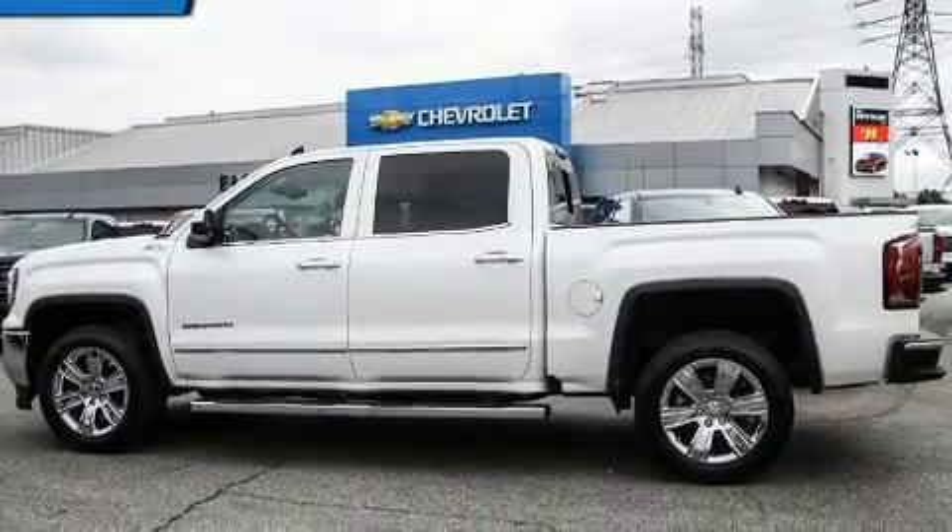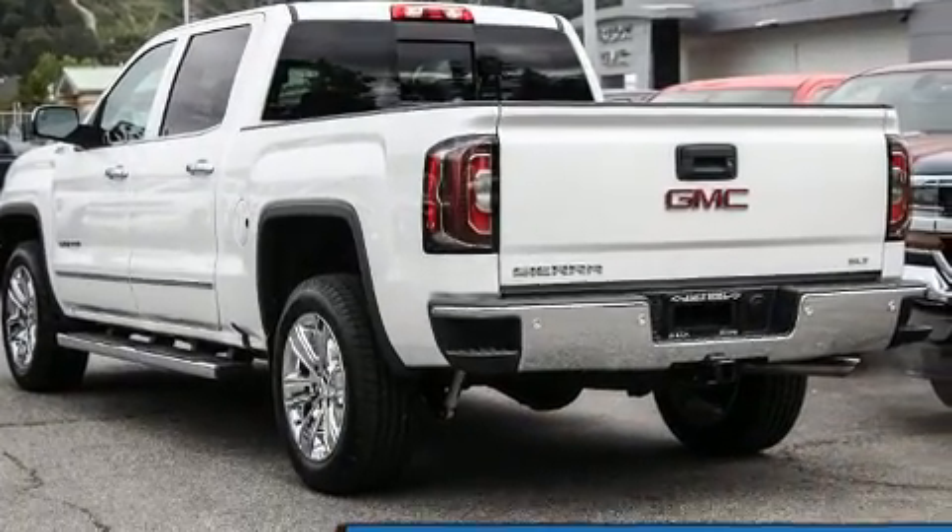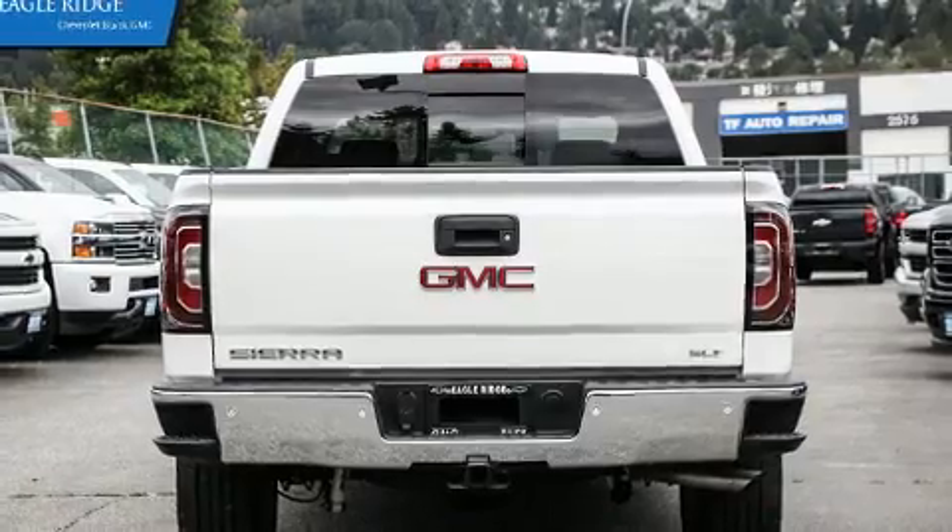Top features include cruise control, variably intermittent wipers, an automatic dimming rear-view mirror, remote keyless entry, a trailer hitch, and more.